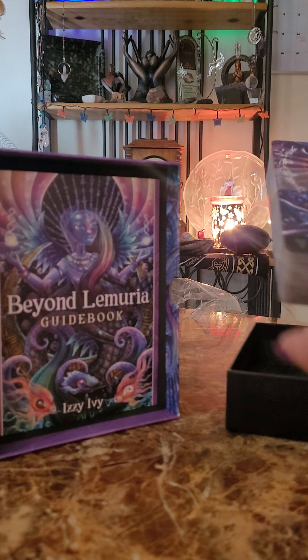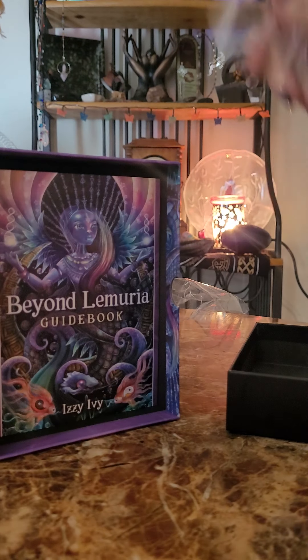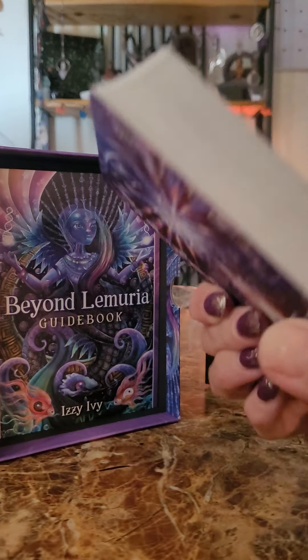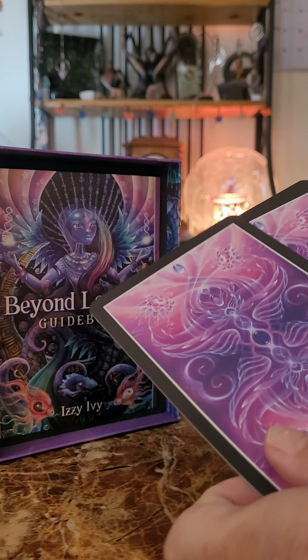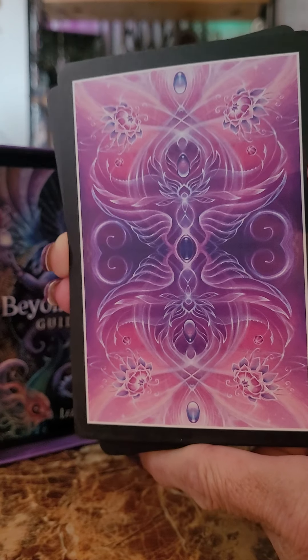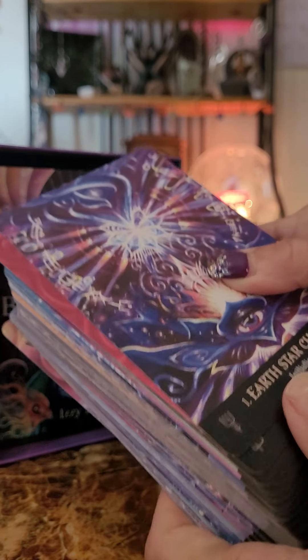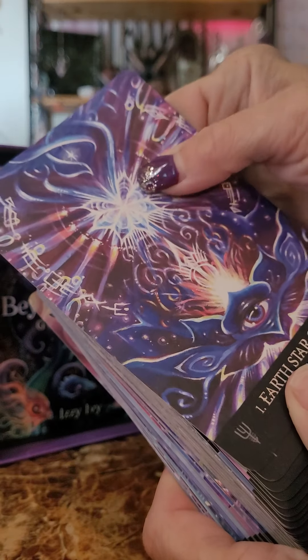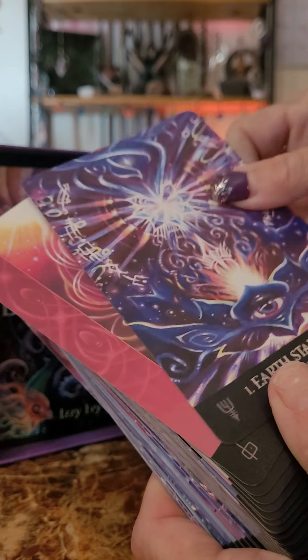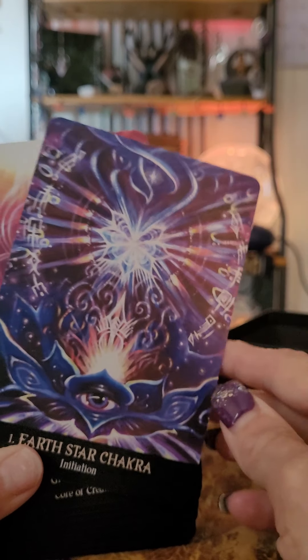And then the cards are here. The back of them looks like this — also pretty, gorgeous. They're a nice, thick, heavy-duty card. The artwork is amazing in these.